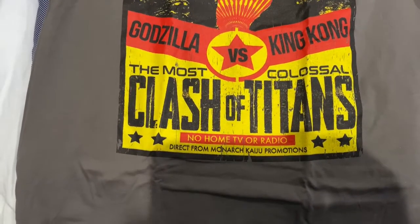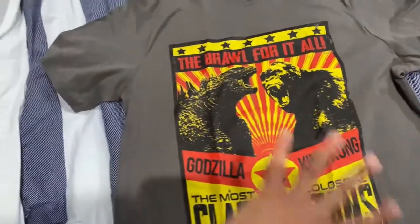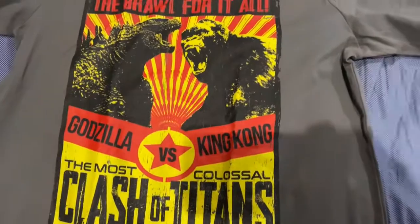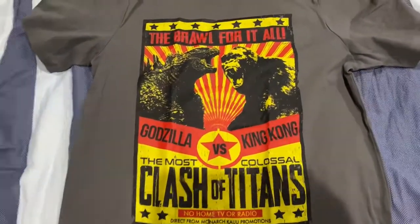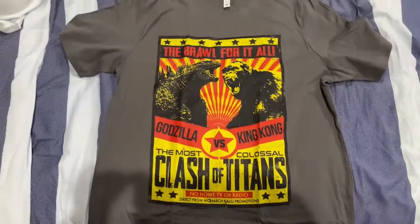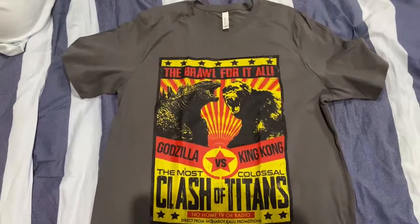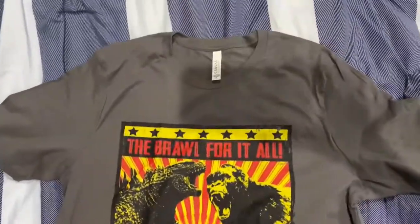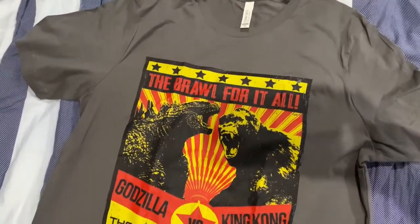The most clash of the Titans — no home TV or radio on this one. This is it folks! This is definitely like an old promo poster style from many years ago, but man it is great. This is indeed the most spectacular shirt you can ever see, and I'm going to wear this at a buddy's place to watch Godzilla vs. King Kong, which we're going to be seeing soon.